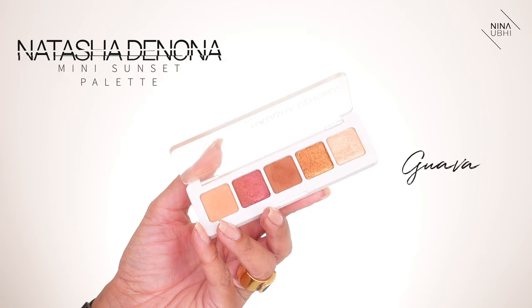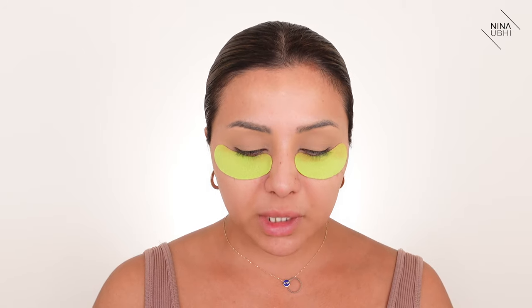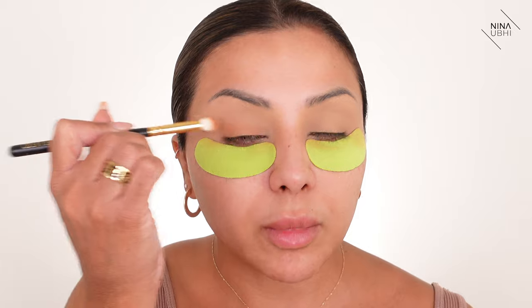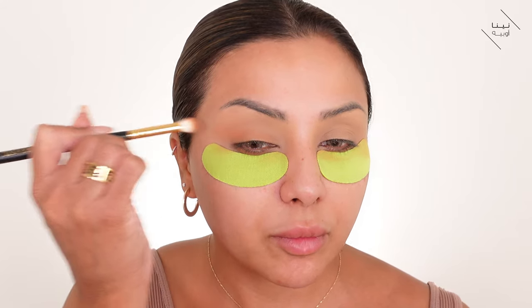Now I'm moving on to the Natasha Denona Mini Sunset Palette, using the shade guava, and I'm just dusting this over my eye. What I want is a really nice wash of color, so I'm applying it over my lid and taking it out a little bit.